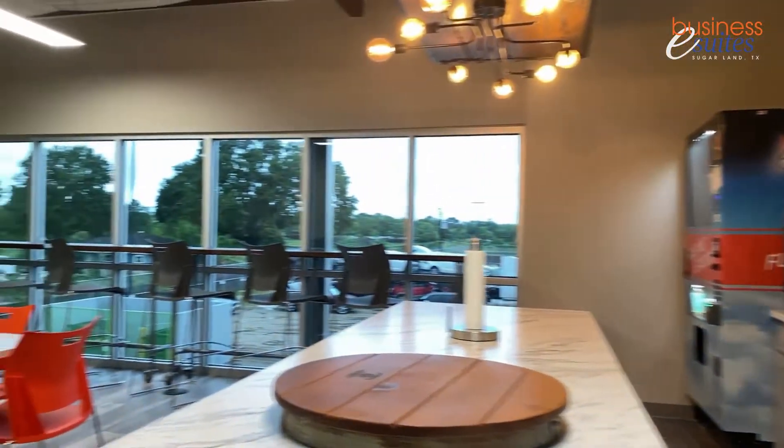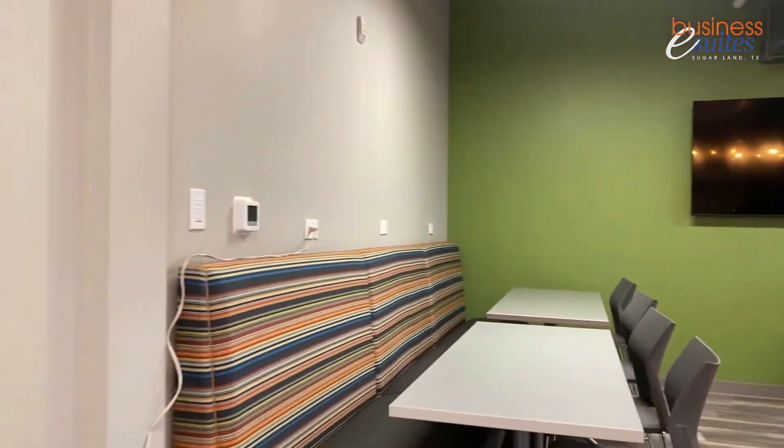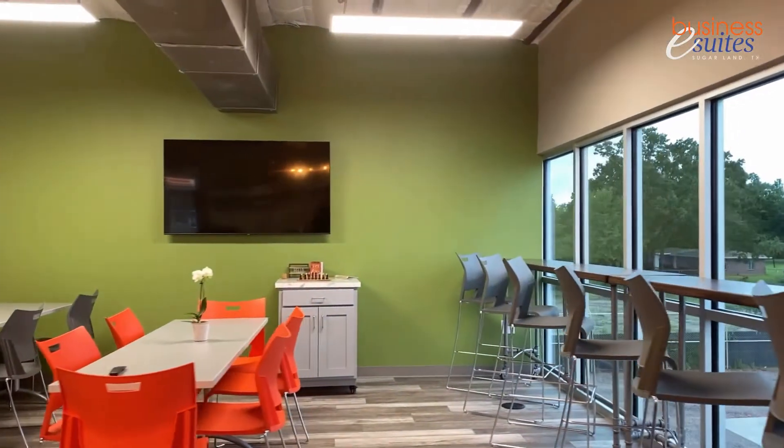This is our fueling station — it's our break room, a really relaxing area with big windows and lots of natural light. You can see all the private jets going to Sugar Land Airport flying right over our building.